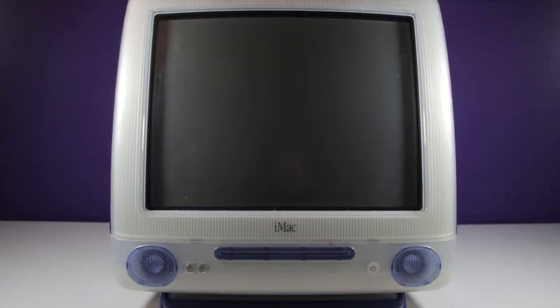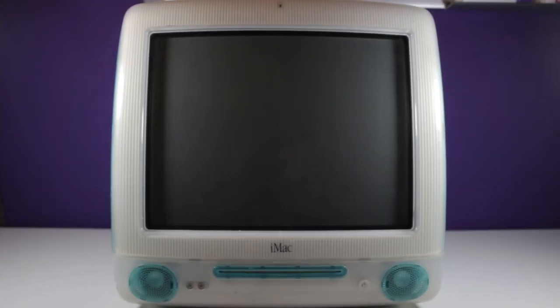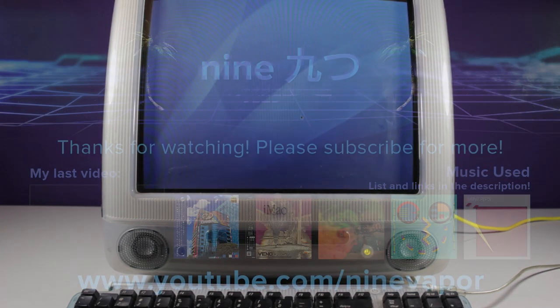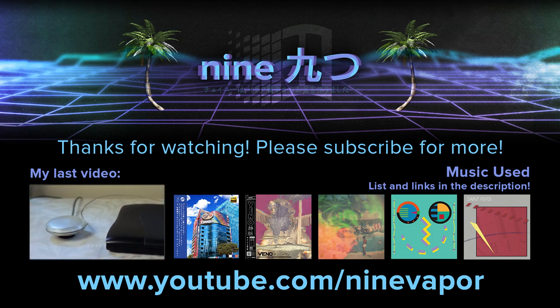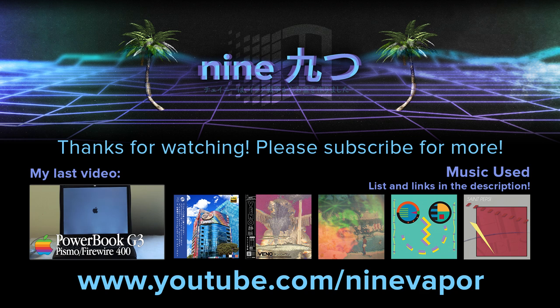I only showed the Indigo and the Graphite G3s in this video due to the Bondi being very similar to the Graphite model. There would be no point to showing it due to having little to no difference in the software except for maybe a small hit to the speed. What do you think of the G3s, and what do you think I should do with them? Let me know in the comments below. Thanks for watching — I promise it won't be another two months before I make my next video. Please leave a like and subscribe, it helps me out and lets me know I'm doing a good job. See you next time!